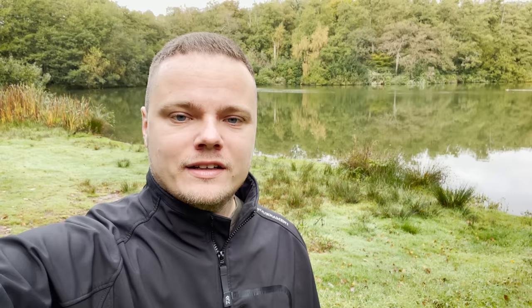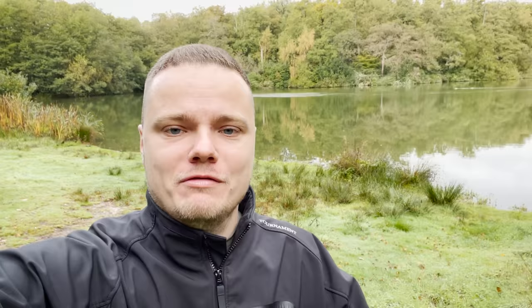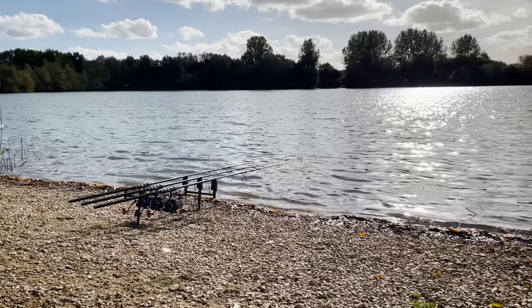I've put my left-hand rod on a solid bag and I'm going to rove that around every 20 minutes to half an hour to see if I can pick up a fish. If the solid bag doesn't pay off — as you can probably see, the sun is out and it's quite a warm day — I won't be waiting too long to go over the zigs. Keep your eyes peeled throughout the vlog as well because we're running a giveaway for one lucky winner to win one of our black widow low level three rod pods.